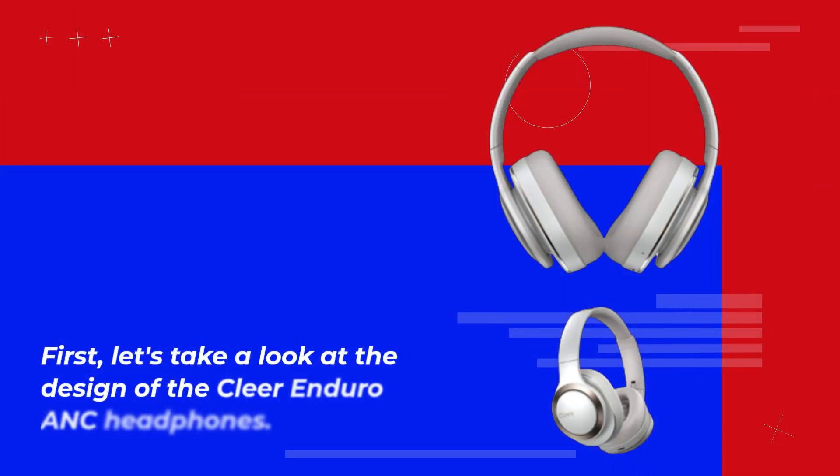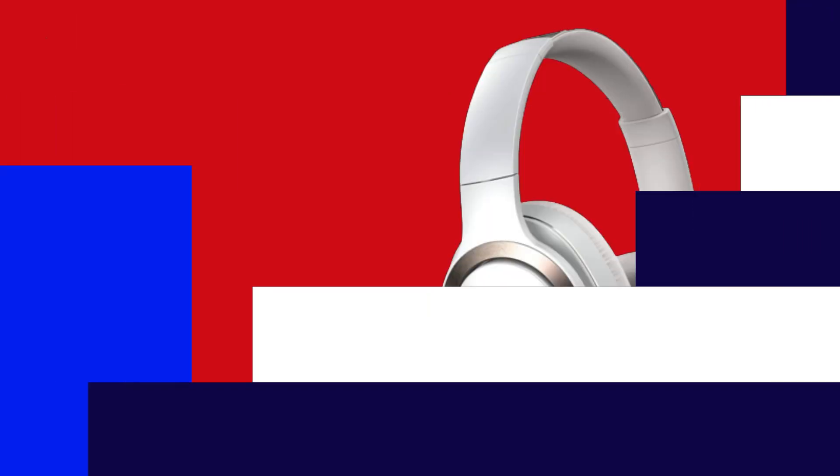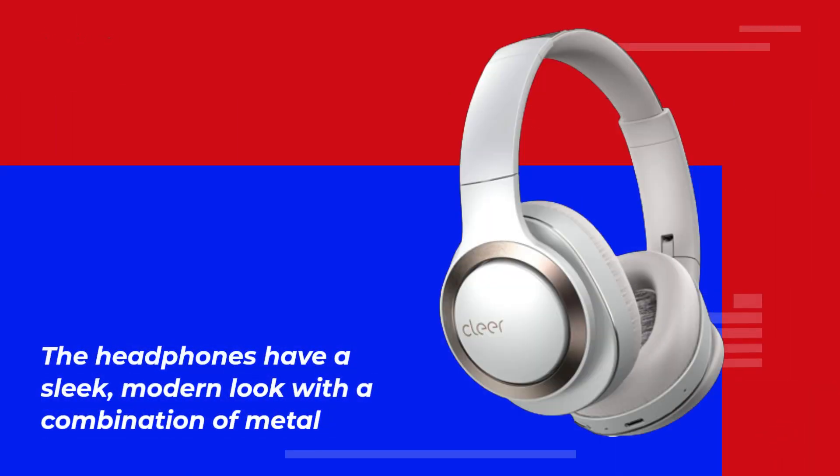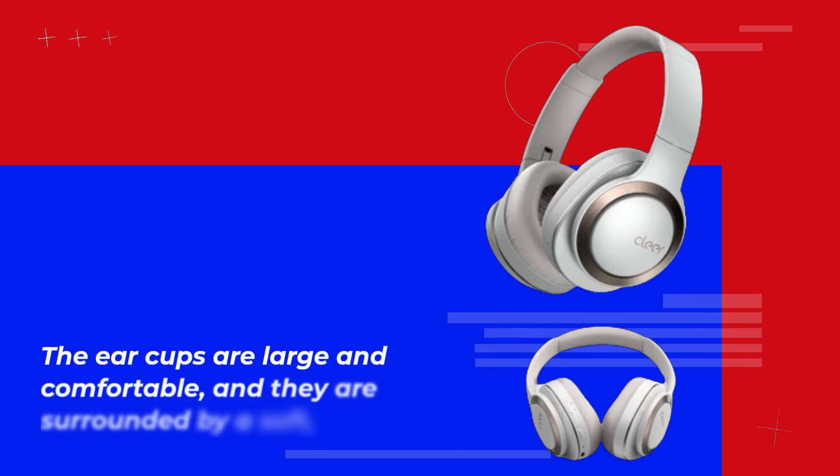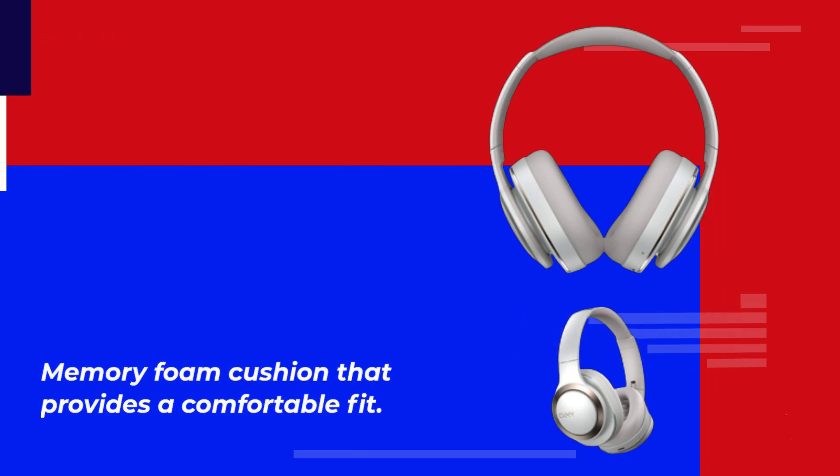First, let's take a look at the design of the Clear Enduro ANC headphones. The headphones have a sleek, modern look with a combination of metal and leather materials used in their construction. The ear cups are large and comfortable, and they are surrounded by a soft, memory foam cushion that provides a comfortable fit.